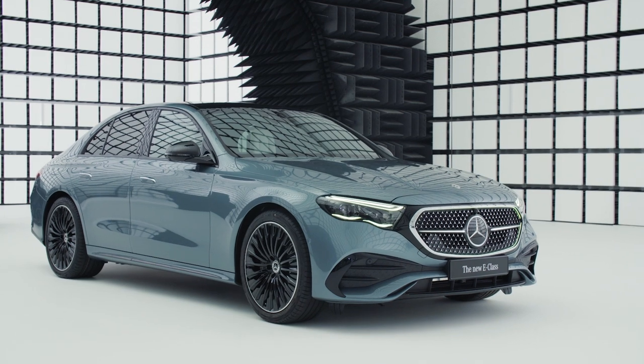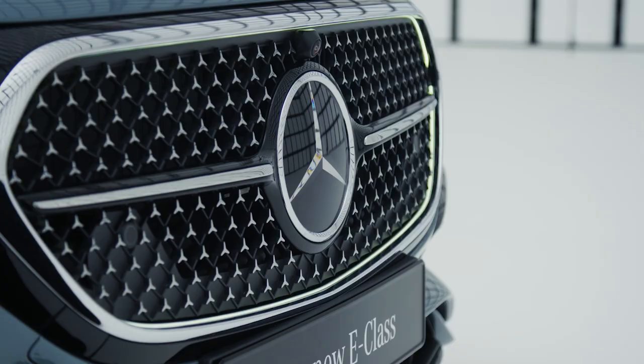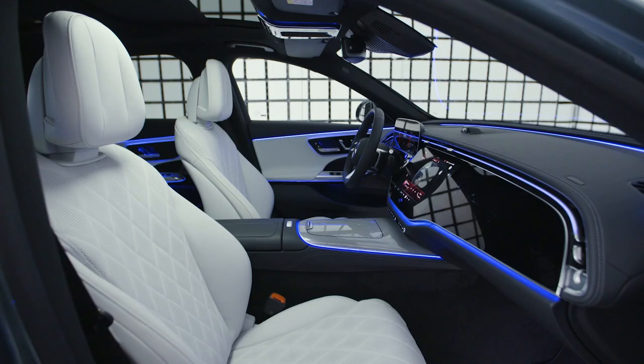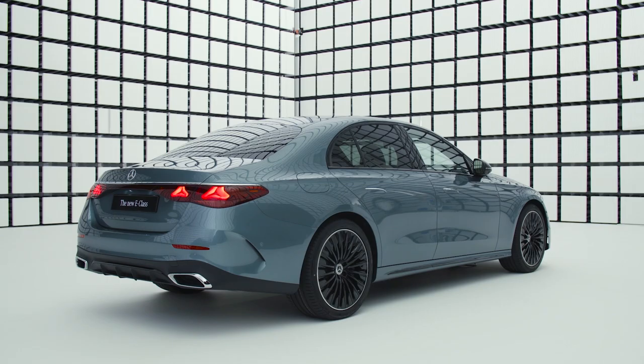For over 75 years, the E-Class has set the standard for mid-range luxury saloons. In 2023, Mercedes-Benz will open a new chapter for the business saloon. The new E-Class points the way in the transition from the combustion engine to electric drive. At the same time, its new electronics architecture allows a comprehensive digital user experience. The first saloon models of the 214 series will arrive at the European sales partners in autumn this year.